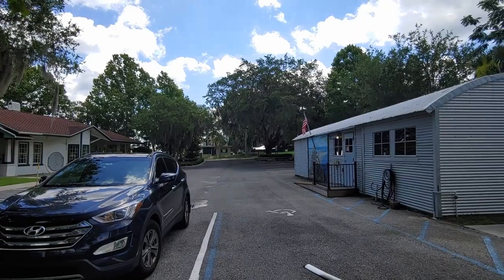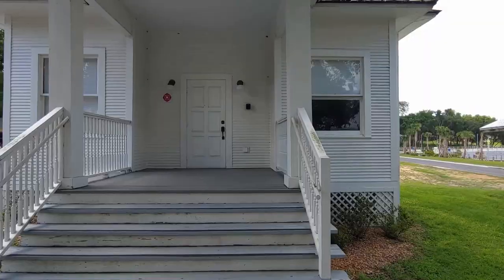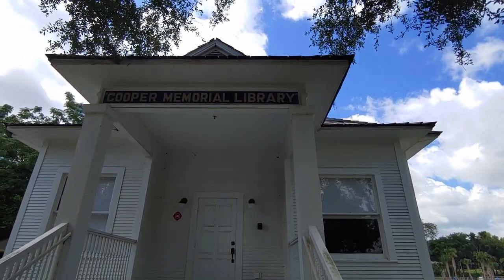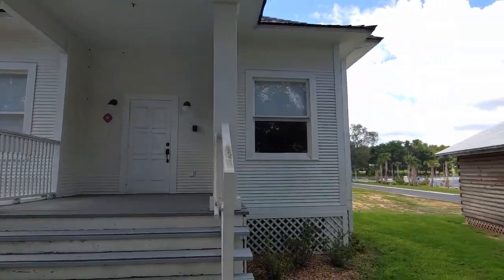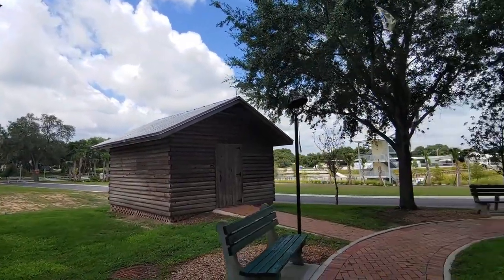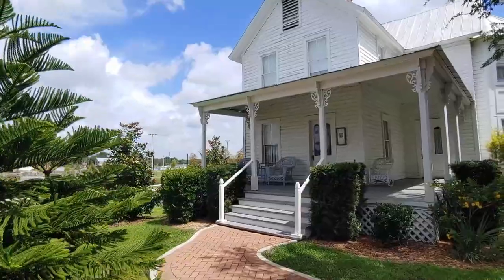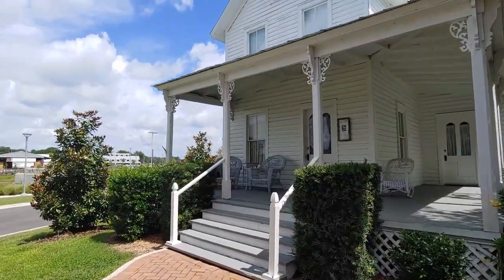In June 2019, the South Lake County Historical Society decided to change its name to the Claremont Historical Society. The historic village is a collaboration between the Claremont Historical Society and the City of Claremont. Take a look at the scenery.